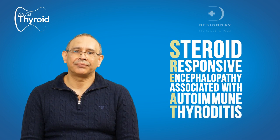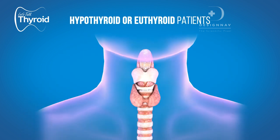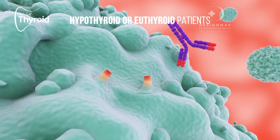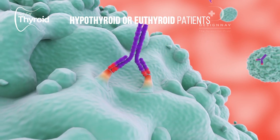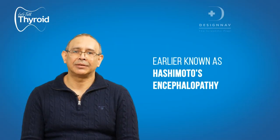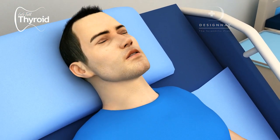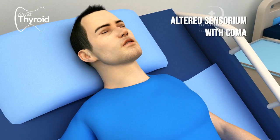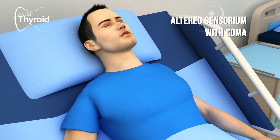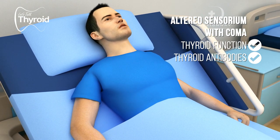SREAT is not very common. Here you will have patients who may be hypothyroid or euthyroid, but they will have positive thyroid antibodies and they will actually respond to steroids. This was earlier known as Hashimoto's encephalopathy. You should be aware of this because if you have a patient with altered sensorium or coma in whom you can find no other diagnosis, it might be wise to get thyroid function and thyroid antibodies done.